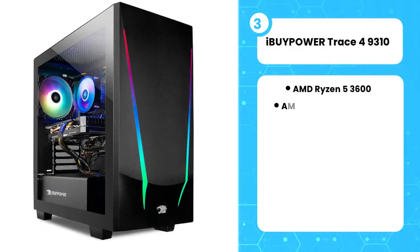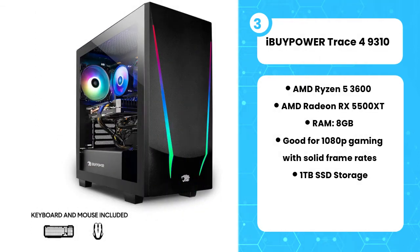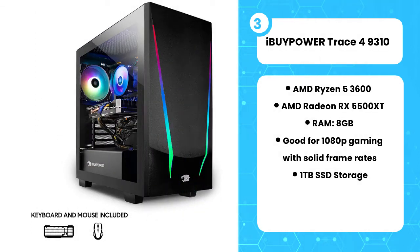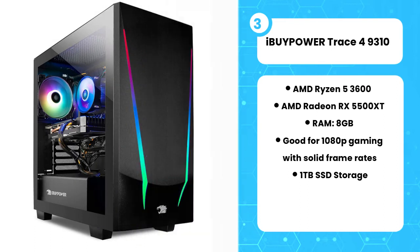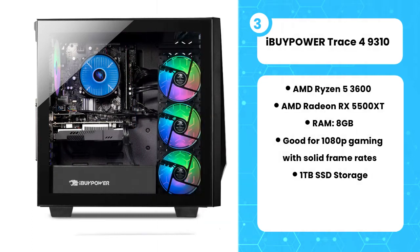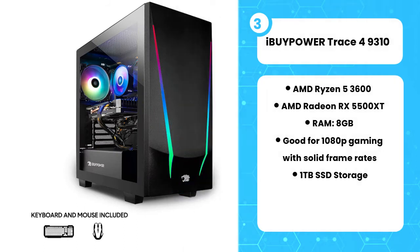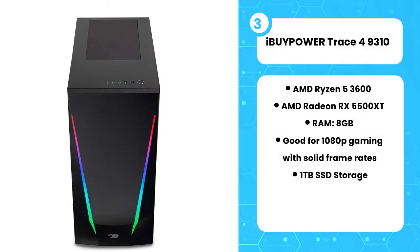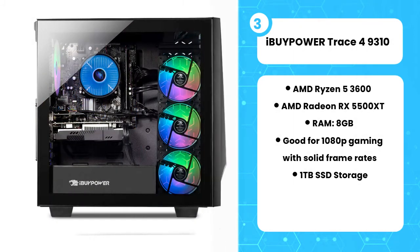The third product on the list is the iBuyPower Trace 4 9310. With all the ready-to-use components at a very reasonable price, the iBuyPower Trace 4 is a great deal when each hardware piece to build a PC costs an arm or a leg. Based on the configuration, this pre-built desktop is capable of smoothly running multiple applications and generating real-time content. Though the graphics card — the RX 5500 XT 4GB — is a mid-range GPU enough to run games at 1080p, playing AAA titles can be a bit difficult. The case is nicely built with no unfinished sides, and overall this is a bang for the buck at its price point.